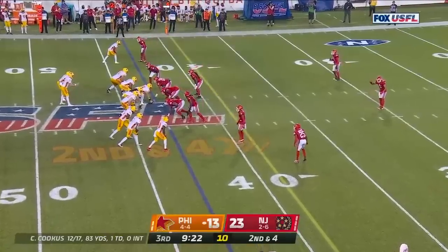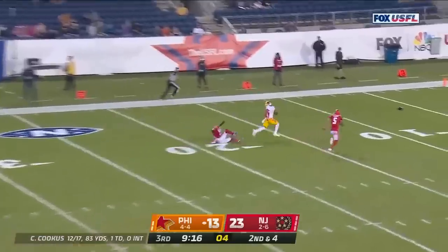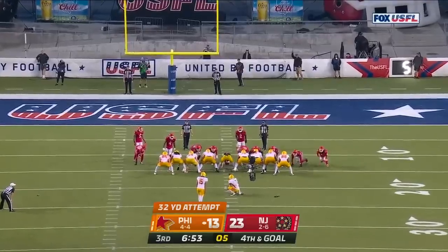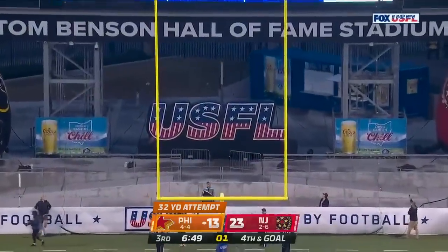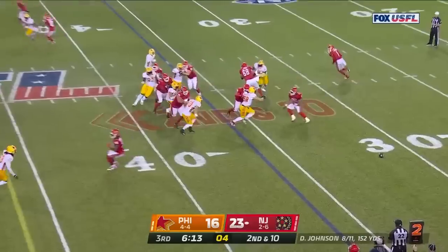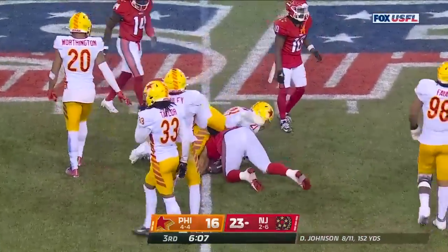Watching second down and four — Cookus from the pocket takes a shot right down the field. Corey Coleman lays out — what a catch! They've struggled in the red zone tonight. From 32 out, Aguiar — they settle for another field goal. You've got to make those plays in the red zone. Kingston Davis with a nice run right up the middle.